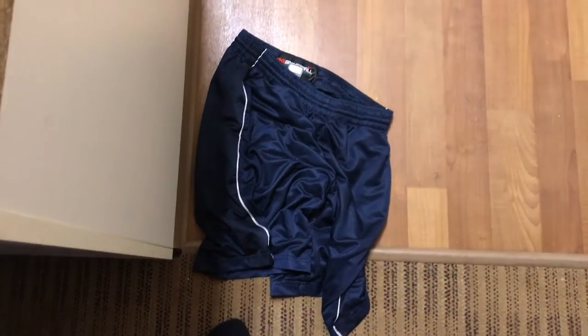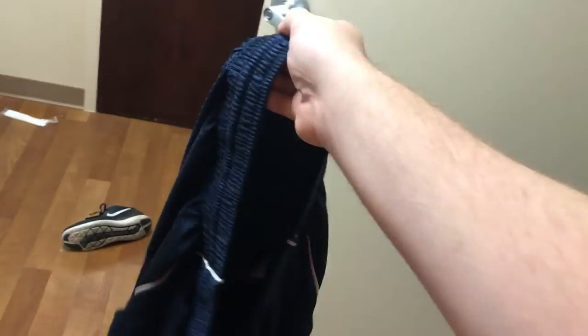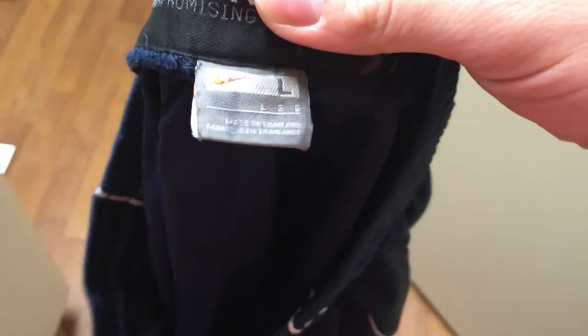I wanted to document this because I think it's absolutely hysterical. I got this pair of Nike basketball shorts from Gander Mountain during their closing-out sale in Minnesota — they're closing a lot of their stores, liquidating assets, rebranding as part of some other business. These shorts are made in Thailand.